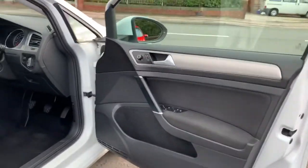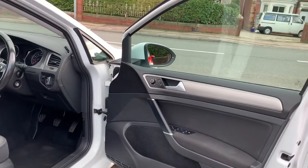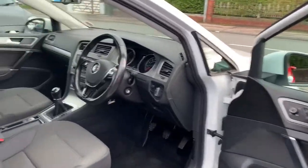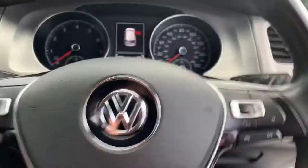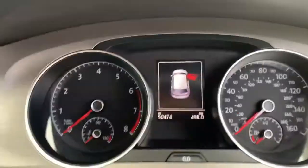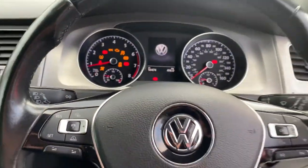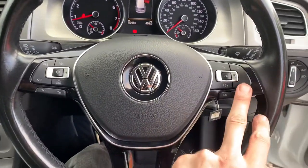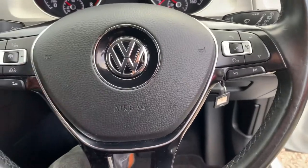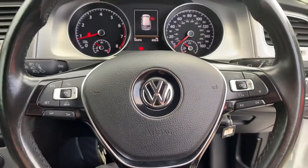As all Golfs are, front and back electric windows and electric mirrors — they're heated and electrically folding as well. You've got automatic lights and wipers on this model. The mileage is 50,474 miles. You've got cruise control with a crash sensor on the front, and all the audio controls are on the steering wheel. It's adaptive cruise control.